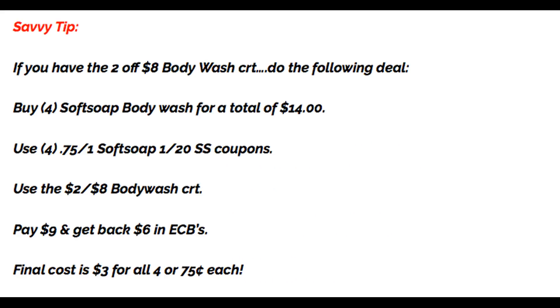Savvy tip on the body wash deal: if you have a $2 off 8 body wash CRT, grab four Softsoap body washes for $14. Use four $0.75 off one coupons from the 1/20 SmartSource and that $2 off 8 CRT. You'll end up paying $9 and get back $6 in Extra Bucks. Final cost is just $3 for all four, or only $0.75 each.